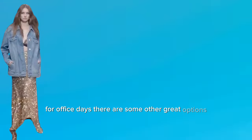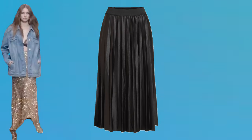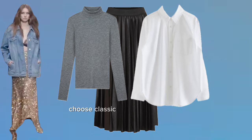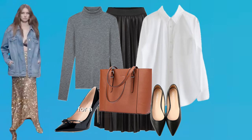For office days, given the skirt is quite glamorous for a work setting, consider a more subdued pleated midi skirt in a solid color or subtle pattern. Layer the jacket over a fitted turtleneck or button-up blouse. Choose classic pumps or slip-on flats and accessorize with a leather tote for a touch of professionalism.